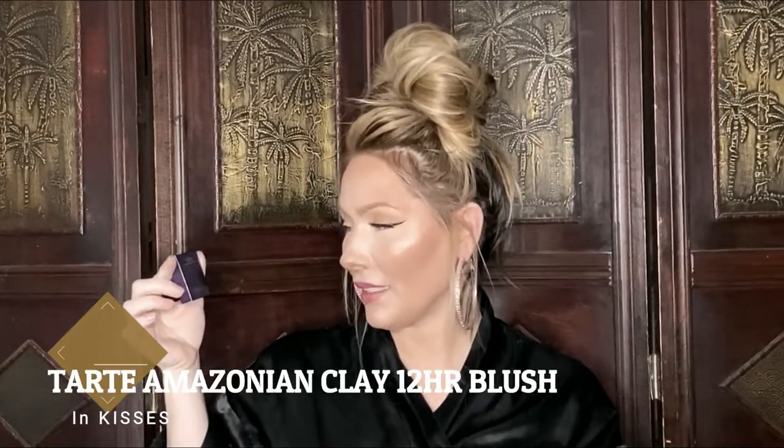I feel a little box. This is a Tarte High Performance Naturals Amazonian Clay 12-hour blush. I'm happy to see Tarte inside Ipsy. Ipsy's been upping their game — I know they just started charging us $12 a month but we're getting a lot better products than what we used to get. Like when I got Ipsy back in 2017 we used to get like crap. It's a really tiny sample, but with blush a little goes a long way — you don't want to look like a clown. It's a really pretty color, it's in the color 'kisses.' It came in a cute little Tarte box. I'm happy with this.